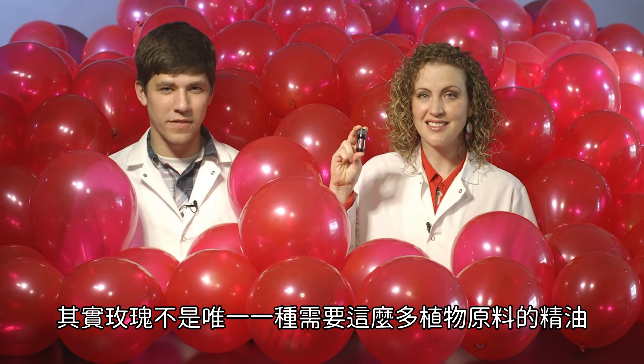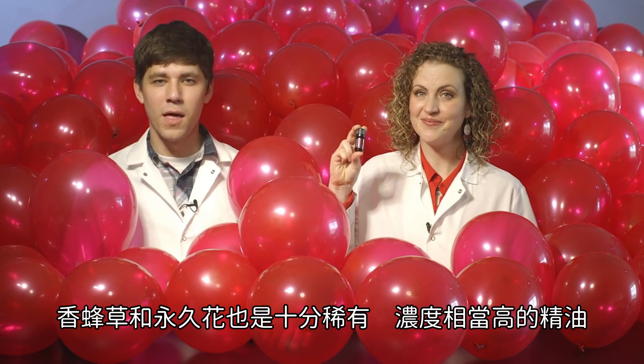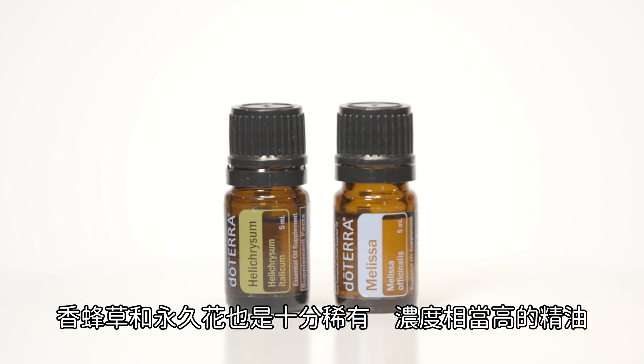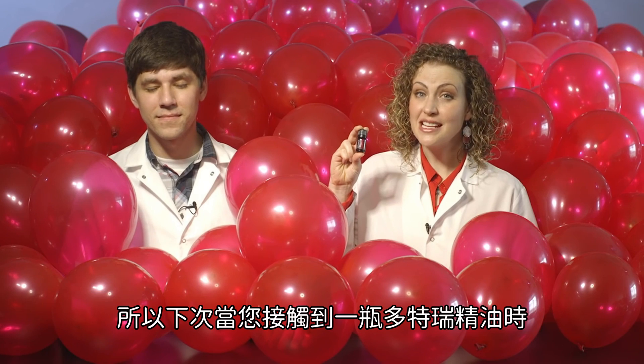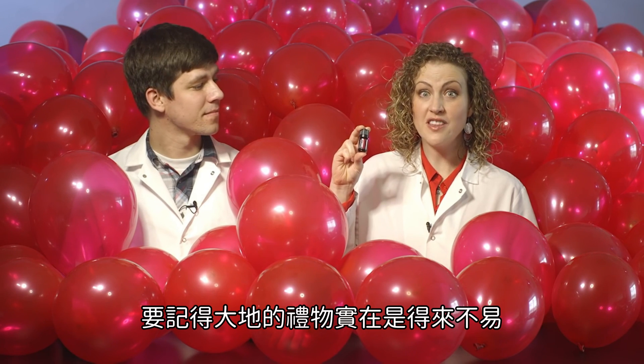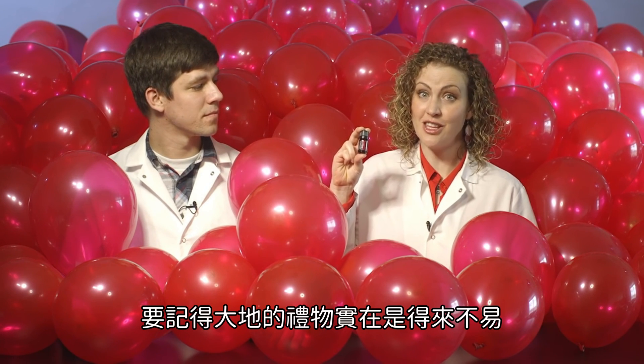Rose isn't the only essential oil that needs this much plant material. Melissa and Helichrysum are also very rare and very concentrated essential oils. So next time you're reaching for a bottle of doTERRA essential oil, remember — this is what literally makes it a gift of the earth.